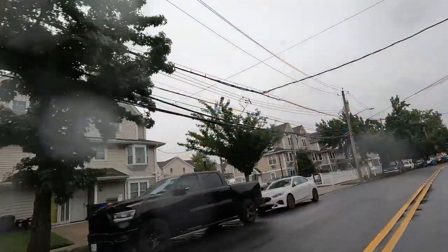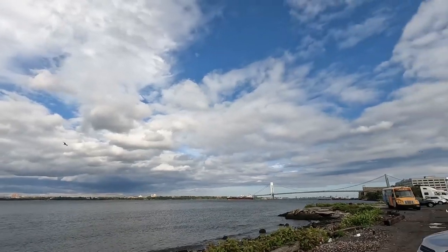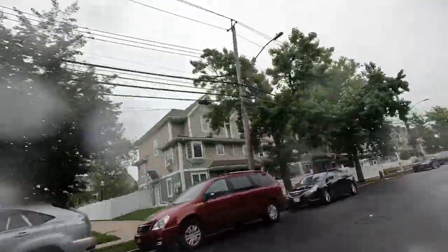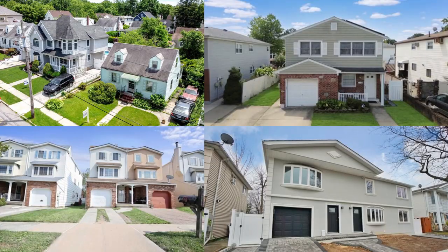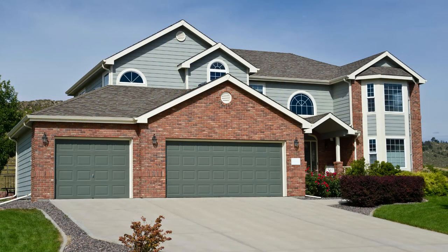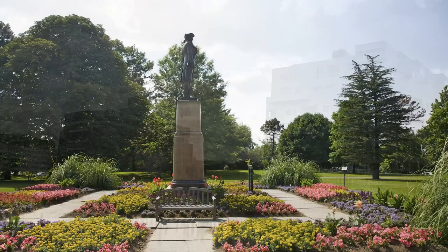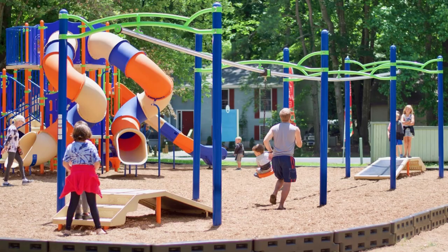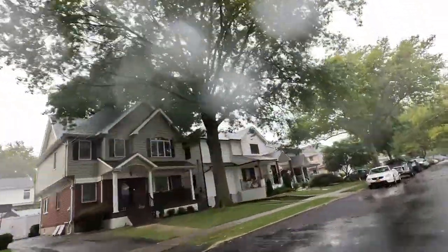First up, we have the north shore community. This area is known for its vibrant neighborhoods and stunning waterfront views. If you're someone who loves a lively atmosphere with plenty of entertainment options, the north shore is the place to be. You'll find a variety of housing options here, from cozy single-family homes to modern condos, plus fantastic parks and recreational areas perfect for outdoor activities.